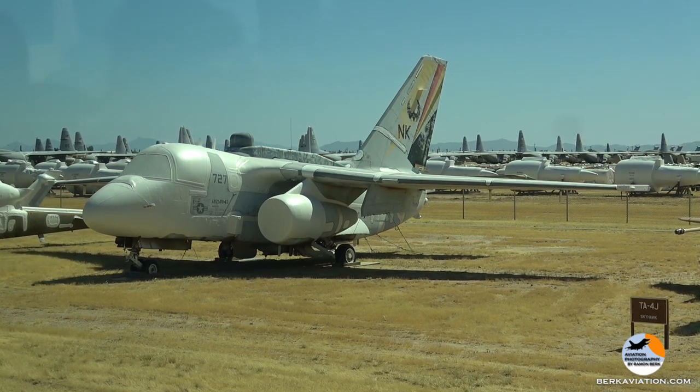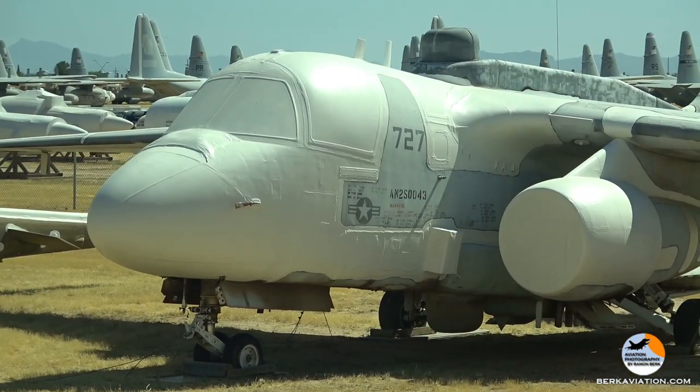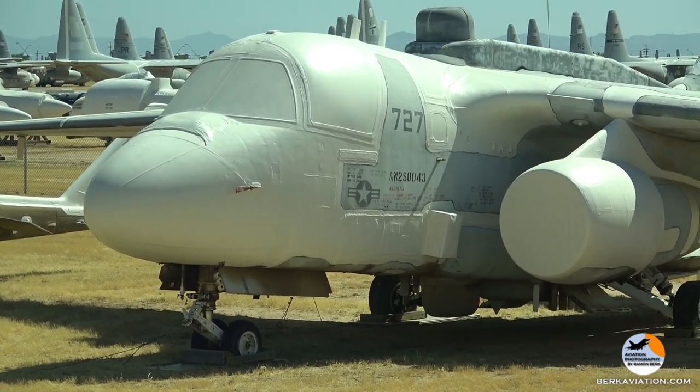This one, if you look at the paint scheme, you'll see it's not a typical Navy shipboard paint scheme. This was in a movie — they had a jungle camouflage — but this one has more of a desert camouflage.